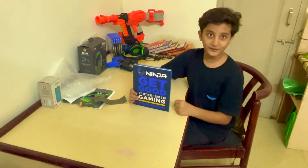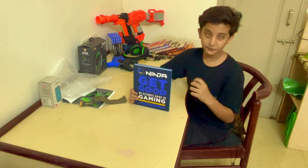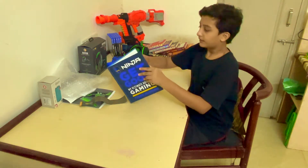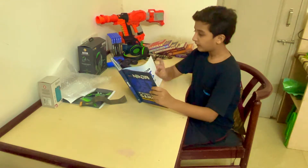There are a few pages I wanted to show you in this book and what I learned from it, and I wanted to share that with you too. My favorite chapter in this book is chapter 4, Team Up.